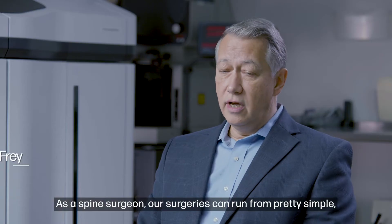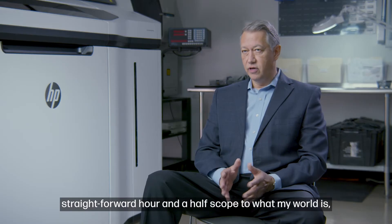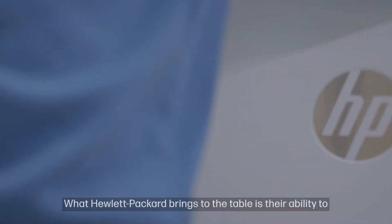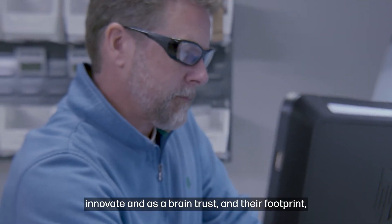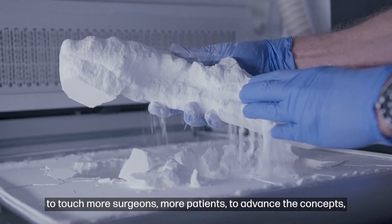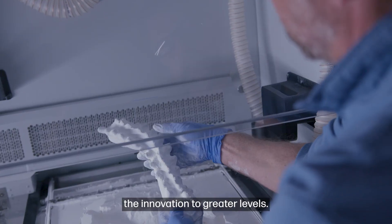As a spine surgeon, our surgeries can run from pretty simple and straightforward — say an hour and a half operation of very limited scope — to what my world is, which is really adult deformity and revision surgery. What Hewlett Packard brings to the table, both in their ability to innovate and their brain trust and their footprint, is something that will allow us to accomplish our mission: to touch more surgeons, more patients, and advance the concepts and the innovation into greater levels.